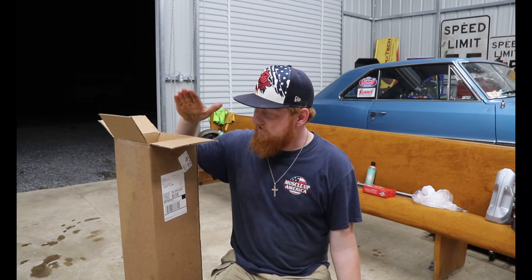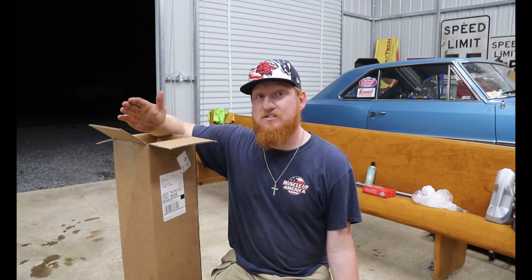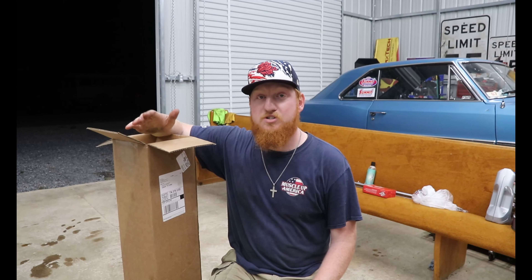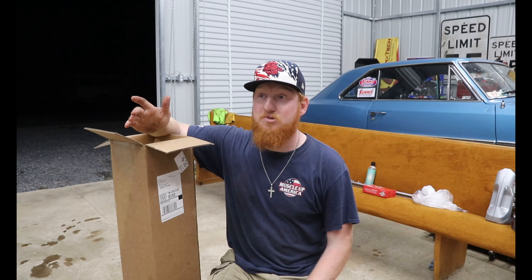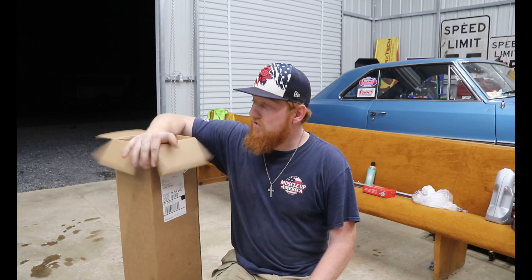I contacted a bunch of companies and QA1 is the first one to get here. I messaged them asking if we could do anything for drag week. They asked if I wanted shocks, and I said yeah. I was being polite and asked for single adjustables — race shocks — and they said they don't make those anymore and offered double adjustables. I said I'll take whatever you give me.